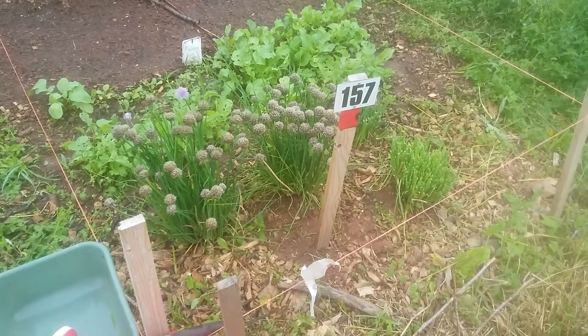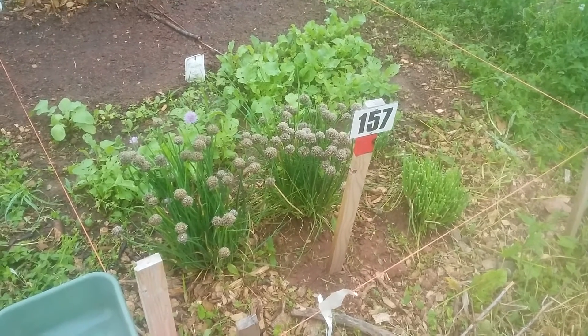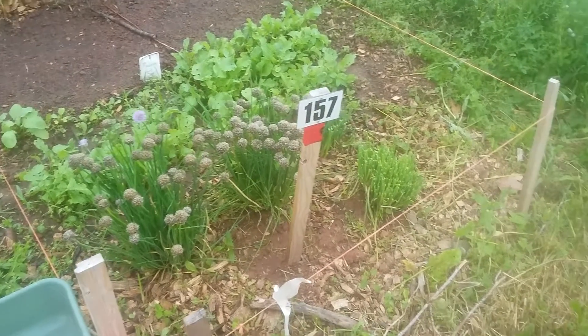Hey everyone, it's been a while since we've checked in on the big garden. It's been a lot of changes, kind of like the world out there. So let's take a look and see what's going on.